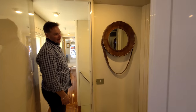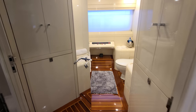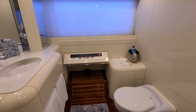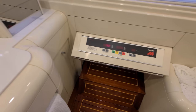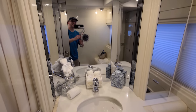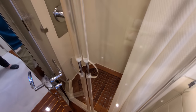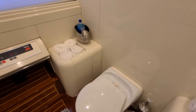Speaking of cool things — here in the master head, the floor will accordion and it actually becomes a treadmill. Underneath the floor is a treadmill. Can you imagine having your morning jog with a view outside the window there of the Bahamas or the Caribbean waters? Remember, this is a 1980s design by the legendary John Bandenberg.